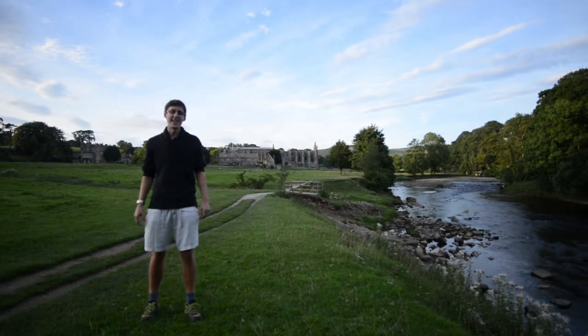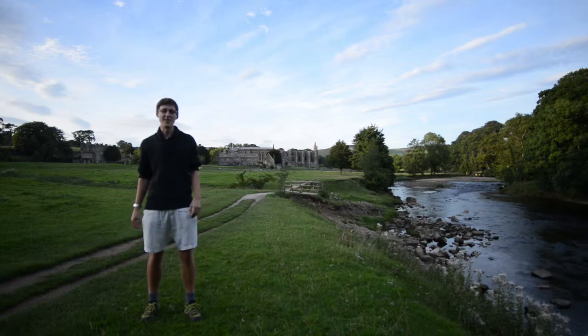The sun's just about to go down here at Bolton Abbey on our macro and close-up photography walk, but there's just enough time to give you my tip of the walk.